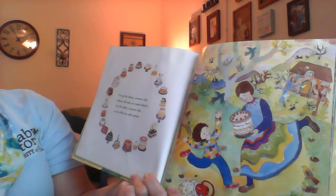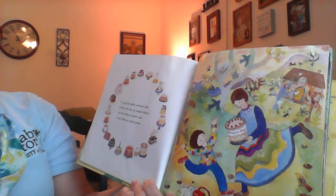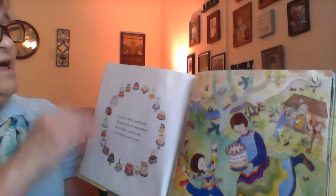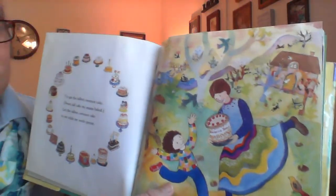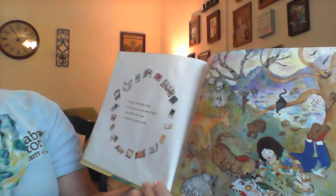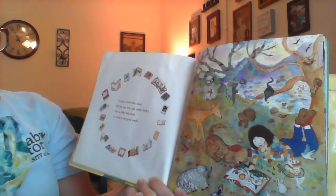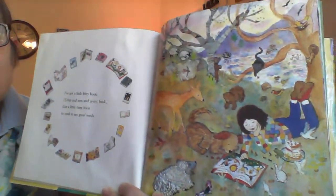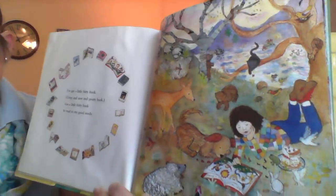I've got the tallest, sweetest cake. Sweet tall cake my mama baked. Got the tallest, sweetest cake to eat while my seeds sprout. Oh, well that was nice. Wow, her mama baked her that big cake. I've got a little bitty book, crisp and new and pretty book. Got a little pretty book to read to my good seeds. Yep, growing plants can take a while — you might as well have some cake and read a good book.